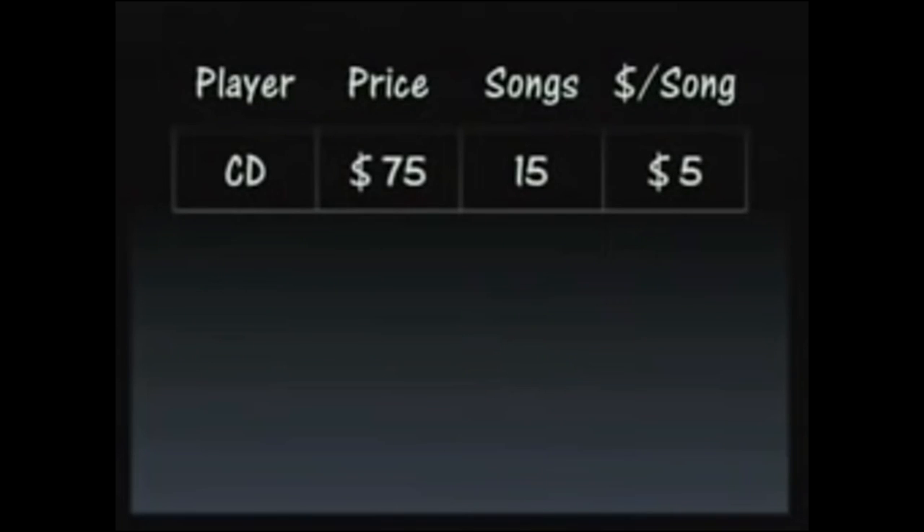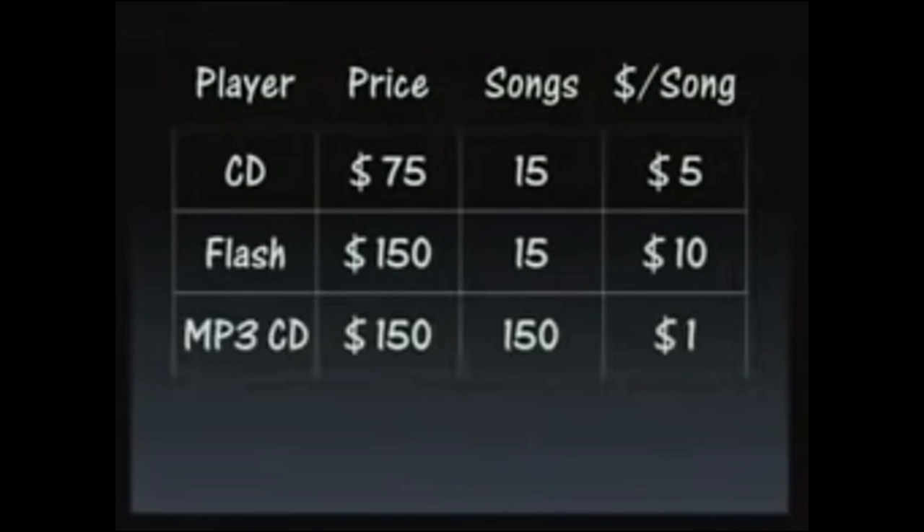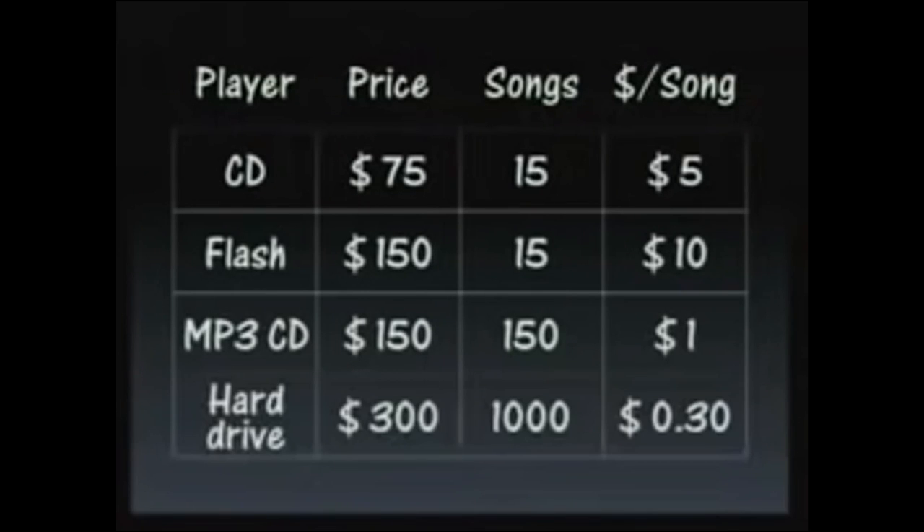A CD player costs about $75 and holds 10 to 15 songs on a CD — that's about $5 a song. A flash player costs about $150 and holds the same 10 to 15 songs, or about $10 a song. An MP3 CD player costs about $150 but holds 150 songs — down to a dollar a song. Or you can buy a hard drive jukebox player for about $300; it holds about 1,000 songs at about 30 cents a song.